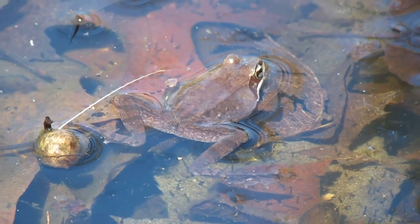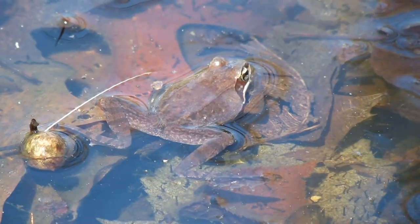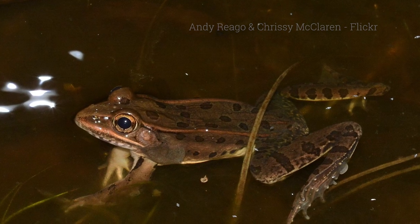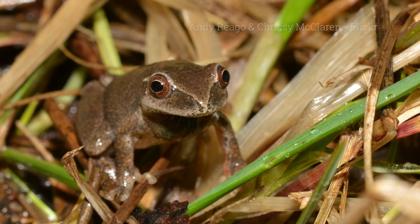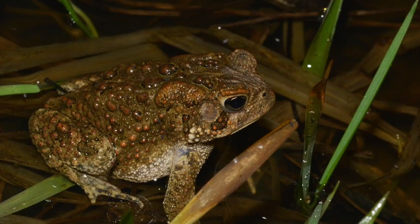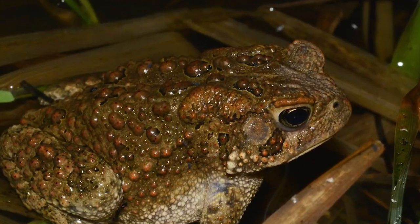Sometimes they come out so early that they can even freeze one night and thaw out the next and still be alive. Other frogs and toads like vernal pools too, like spring peepers and American toads. And these toads sound a whole lot prettier than they look.